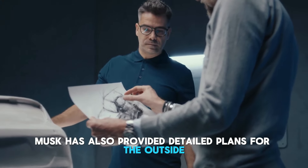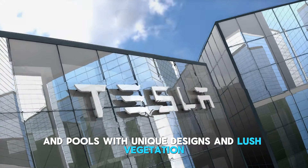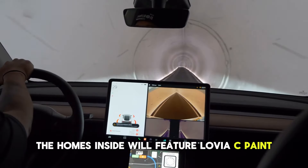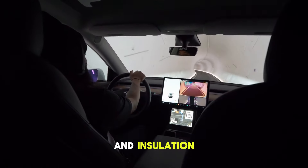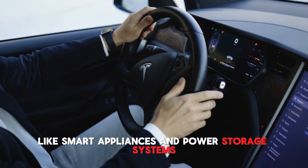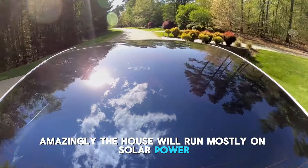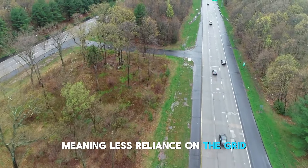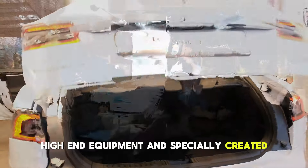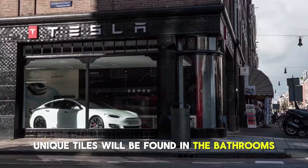Musk has also provided detailed plans for the outside, which include fenced-in yards, marble pavers, and pools with unique designs and lush vegetation. The home's interior will feature low VOC paint, designer flooring, and insulation, in addition to a number of integrated technologies like smart appliances and power storage systems. The house will run mostly on solar power and other renewable energy, meaning less reliance on the grid. High-end equipment and specially created stone countertops will be found in the kitchen, while luxurious fixtures and unique tiles will be found in the bathrooms.